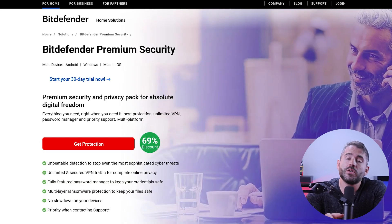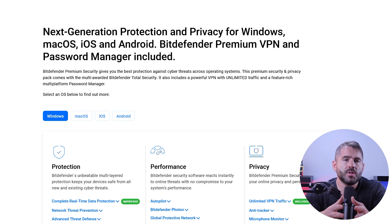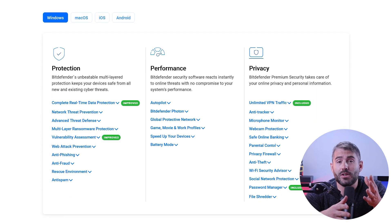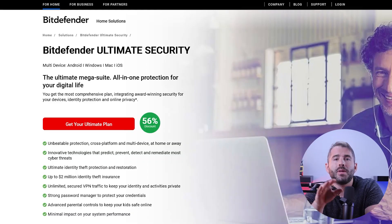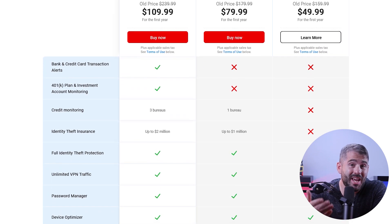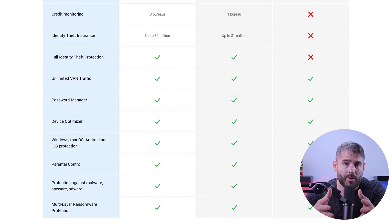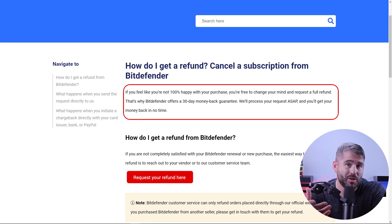Bitdefender also offers two more packages for comprehensive multi-device security. First is Bitdefender Premium Security, which covers up to 10 devices and costs about $50 for the first year. It comes equipped with anti-malware features, anti-phishing capabilities, anti-ransomware defenses, a VPN, and a password manager. Finally, there's the Bitdefender Ultimate Security Package — a top-tier plan for about $80 in the first year, covering up to 10 devices with all premium features plus identity theft protection, unlimited premium VPN access, and a password manager. It's also worth mentioning that all Bitdefender plans come with a 30-day money-back guarantee so you can try them out risk-free.